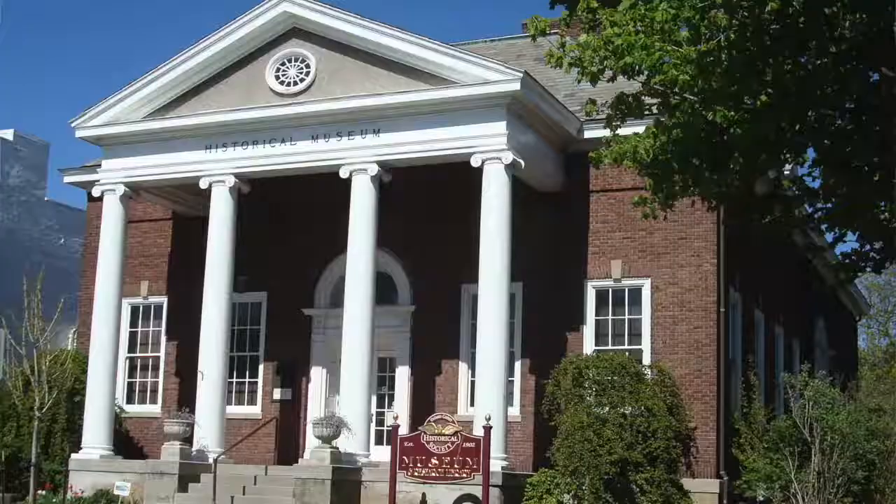Now that you have been immersed in our collection, come visit us at 55 North Main Street in Canandaigua, New York, where we promote and preserve the history of our great county.